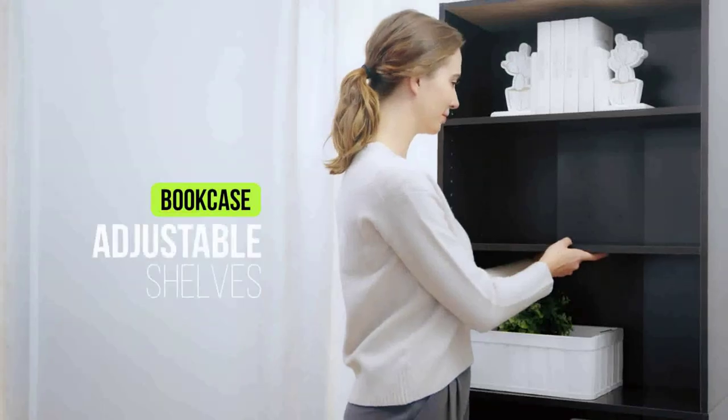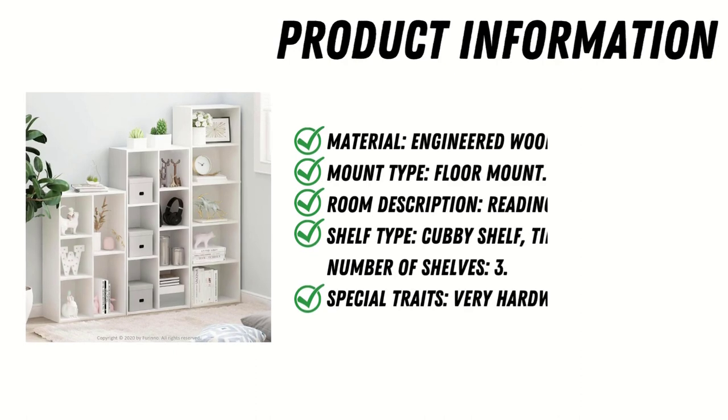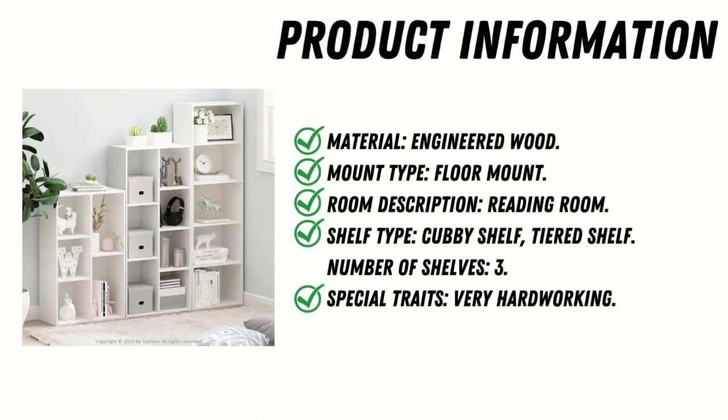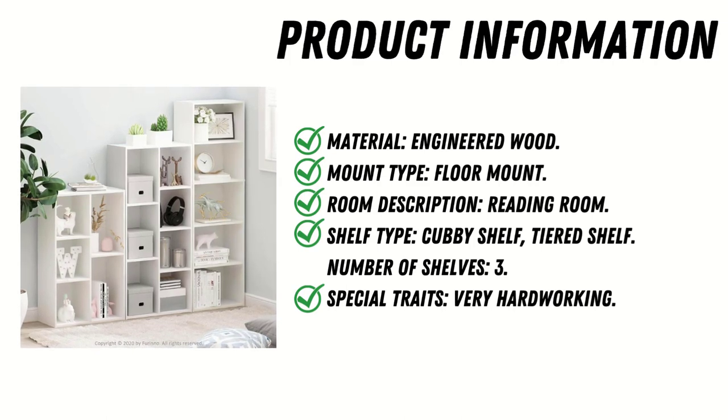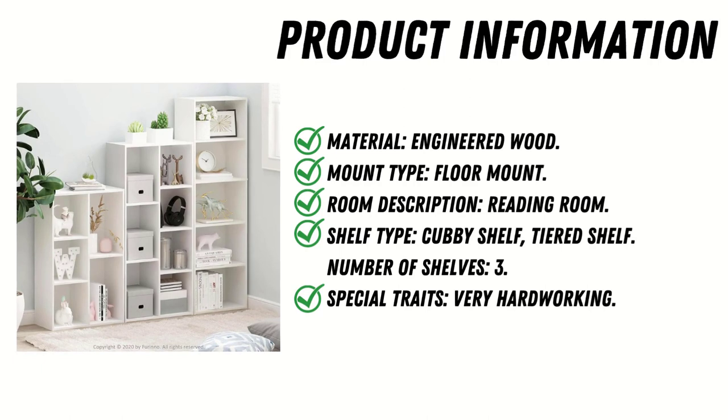Product information: material is engineered wood, mount type is floor mount, room description is reading room, shelf type is cubby shelf and tiered shelf, number of shelves is three.